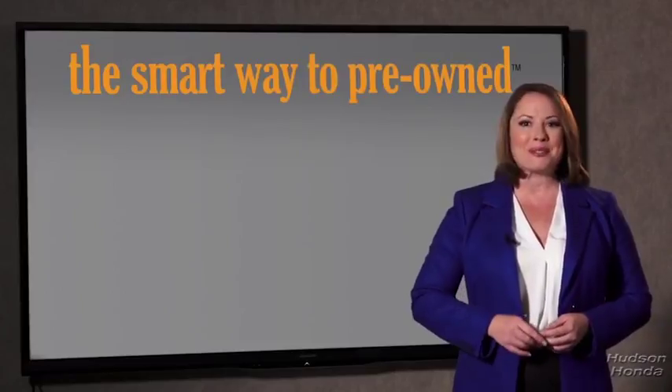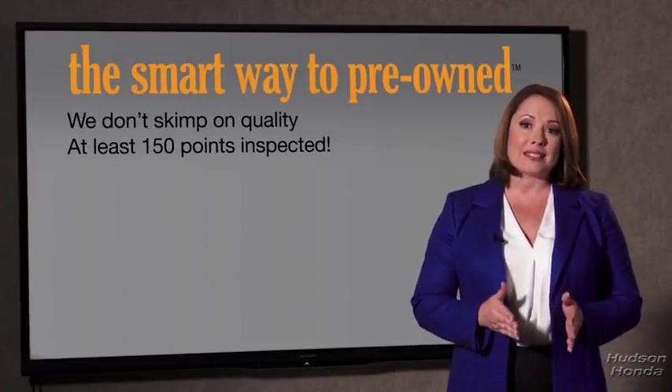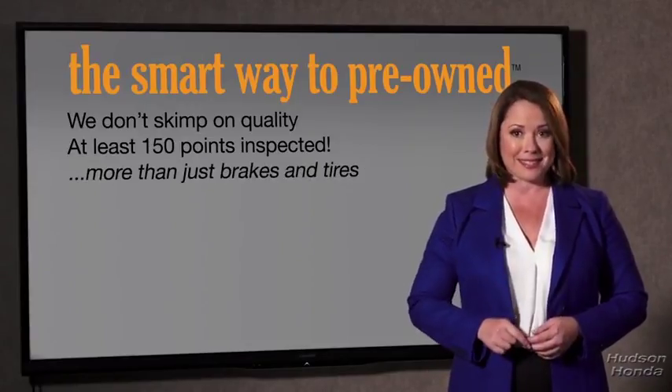What do you like the most about the Smart Way to buy a pre-owned vehicle? A dealer could sell a car that barely passes state inspection as adequate — they only check two things. The tires and brakes are just adequate, not even good. Why take chances? Your life and those of your loved ones should be more important than that. That's why we don't skimp on quality. All of our pre-owned vehicles go through at least a rigorous 150-point inspection, checking more than just brakes and tires.